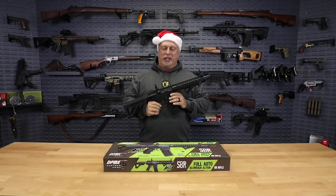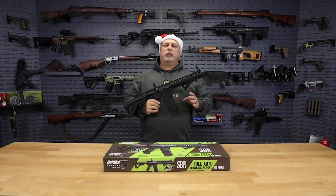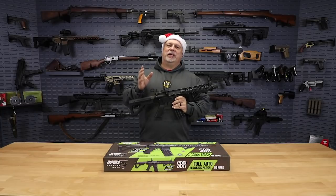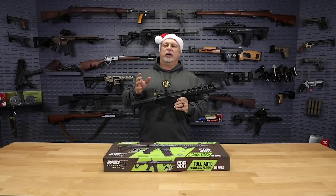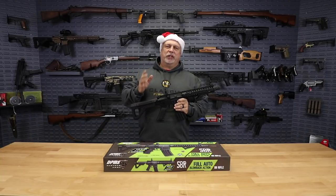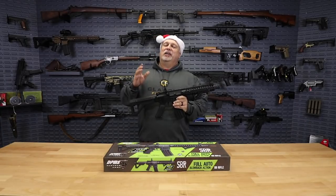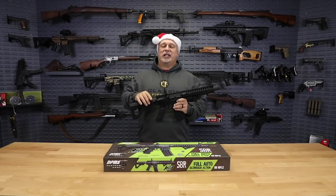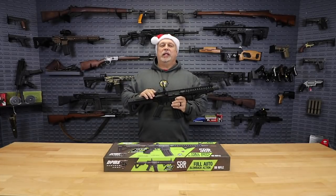We have a full auto BB gun. It is DPMS licensed through Crosman. We ran these a couple of weeks ago — my only regret is that we did not have enough in stock to continue selling them up until Christmas. They sold out very, very quickly and we've been scrambling to get more back in. Unfortunately we couldn't get them in time to ship by Christmas, but I do have them back in stock now and you can certainly order them today because our shopping cart is open 24/7.